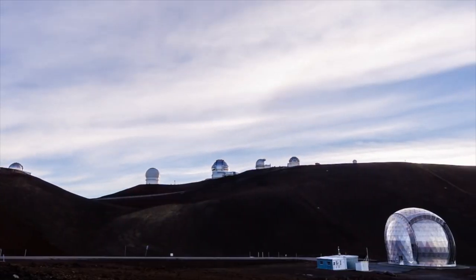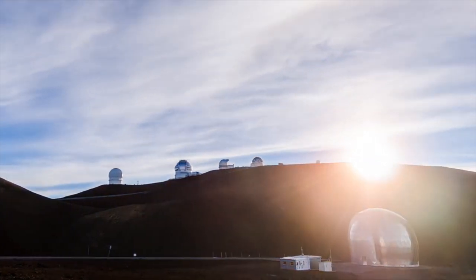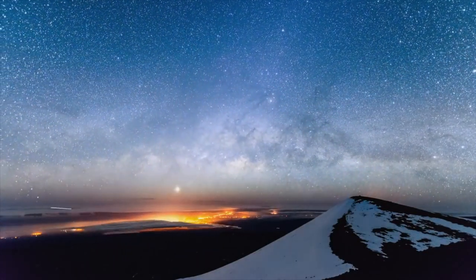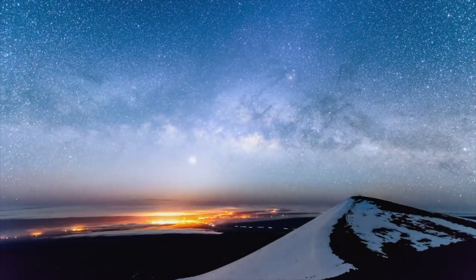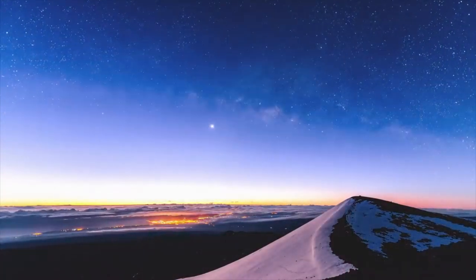Most rental companies prohibit their vehicles from going on this mountain. So the easiest way to enjoy Mauna Kea is one of the various tours available, which relieves you of the most problematic issues like finding a suitable vehicle, staying warm, and parking.